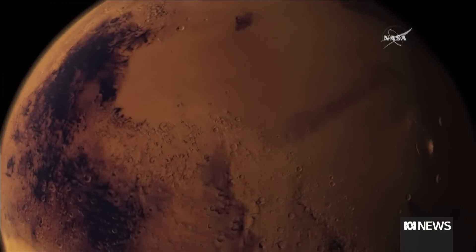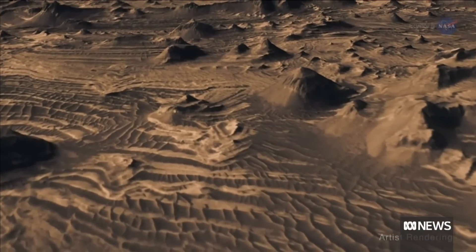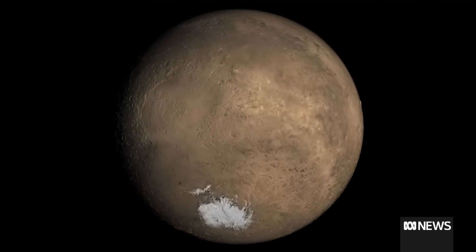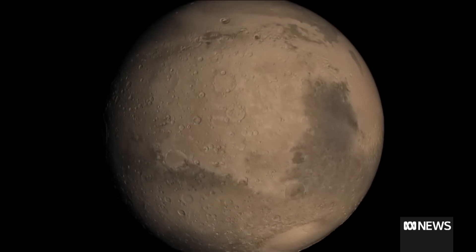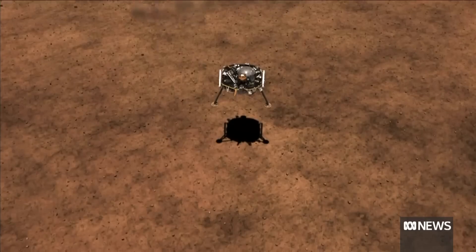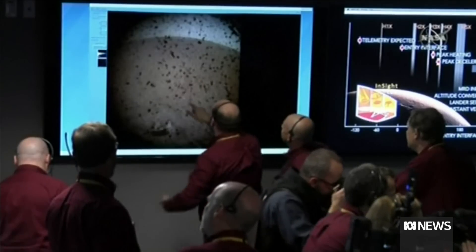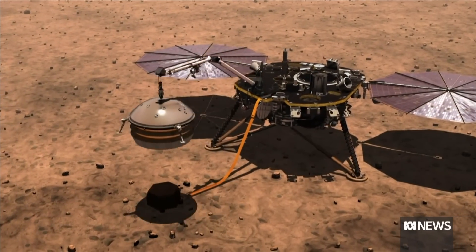We know that early Mars had lots of liquid water on its surface. We see evidence for rivers, past lakes, maybe even oceans. Water is very important for the climate. Mars water is also important for habitability. Mars right now is quite dry. And so an open question is, where did all this water go? Some was lost to space, and maybe much of this water is now sitting deep underground in groundwater.